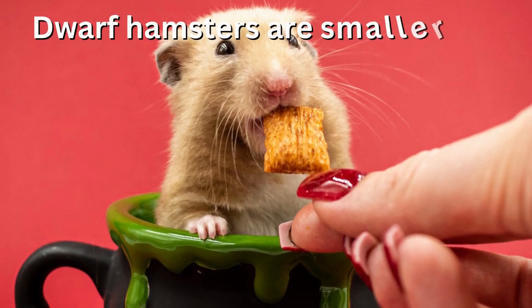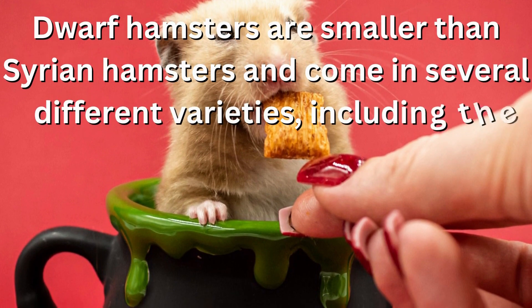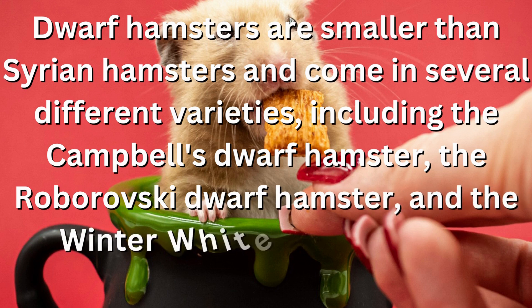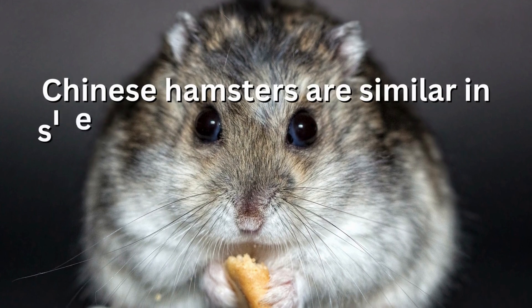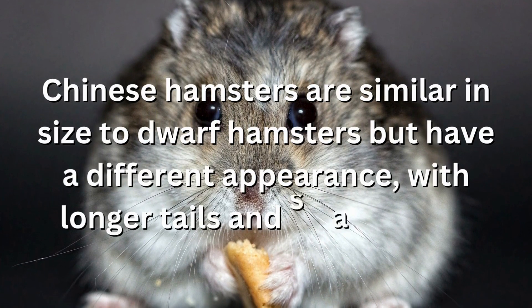Dwarf hamsters are smaller than Syrian hamsters and come in several different varieties, including the Campbell's dwarf hamster, the Roborovski dwarf hamster, and the winter white dwarf hamster. Chinese hamsters are similar in size to dwarf hamsters but have a different appearance with longer tails and smaller ears.